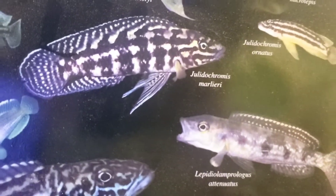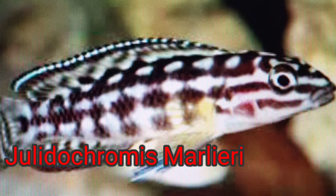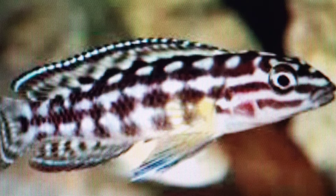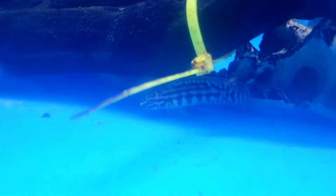Marlieri — I might want to get one of them. Julidochromis marlieri. Looks like it should go great in a Lake Tanganyikan setting. As long as it doesn't pair up, it should be good to go. They look cool, too.